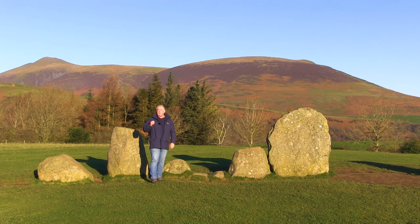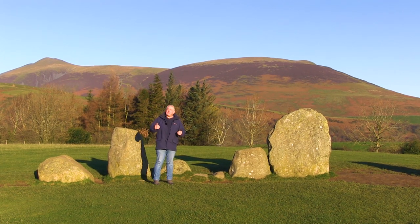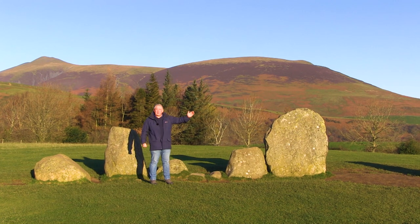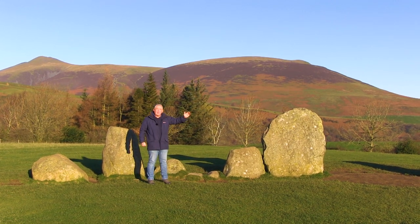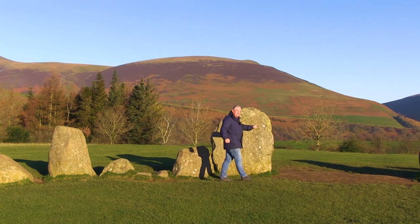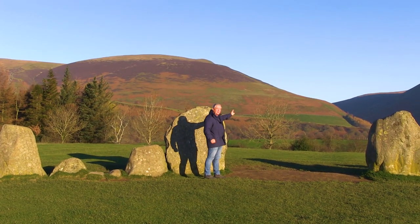So what about the positioning of the stone circle in the landscape? It's clear that it stands at some sort of a crossroads, because from east to west it marks out the passage which has now become the A66, and through the northern portal it shows the direction right through the valley between Skiddaw and Blencathra.